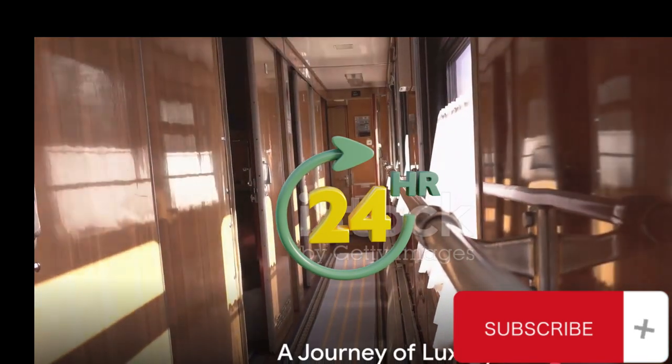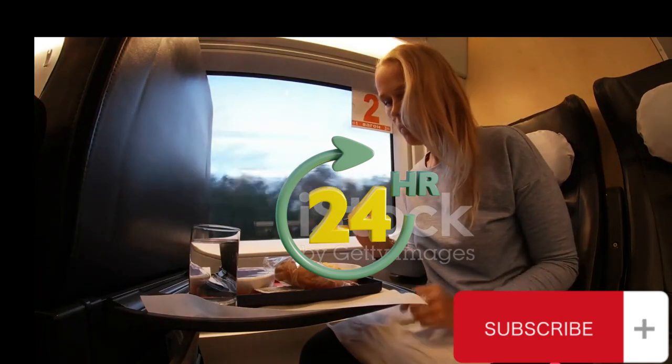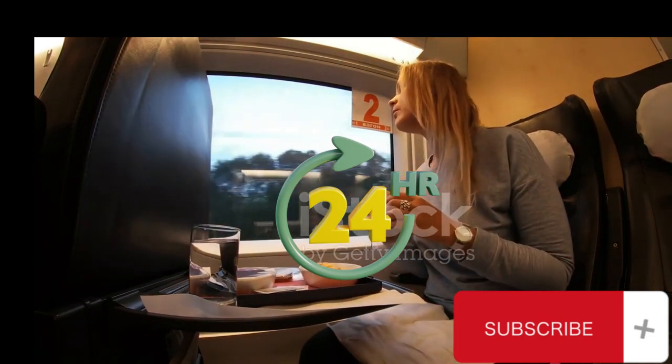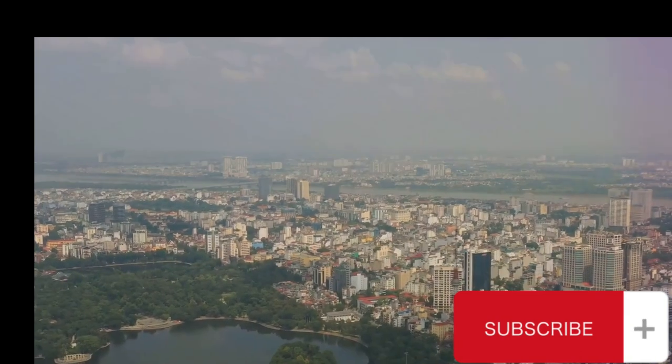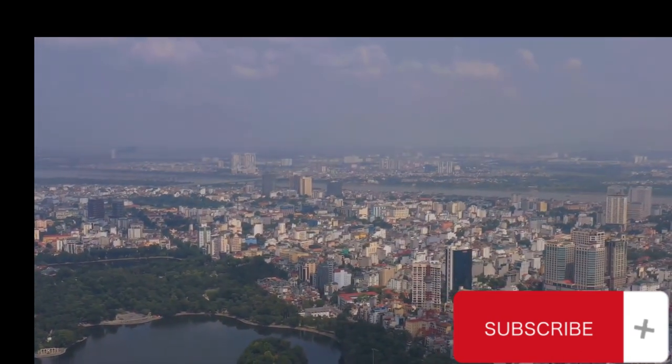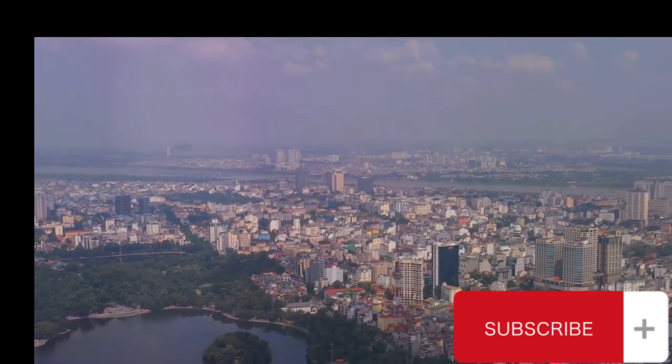Ever wondered what it's like to travel on a luxurious train in Vietnam? Well, imagine no more as we take you on a journey of elegance and comfort, unparalleled in the world of railway travel. The popular Hanoi Da Nang route, a favorite among both domestic and international tourists, is about to get an upgrade that will redefine luxury.